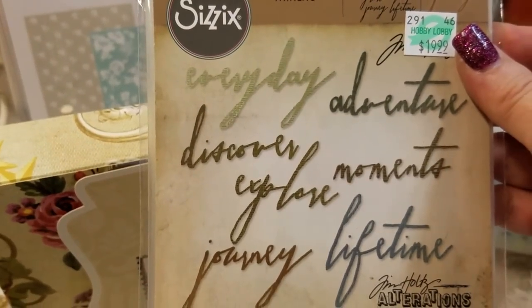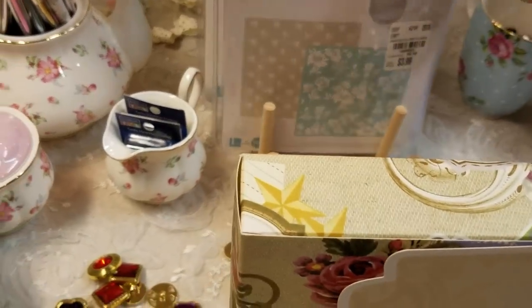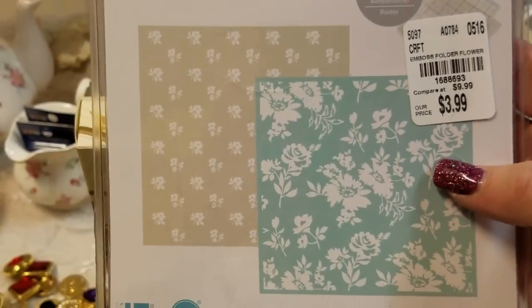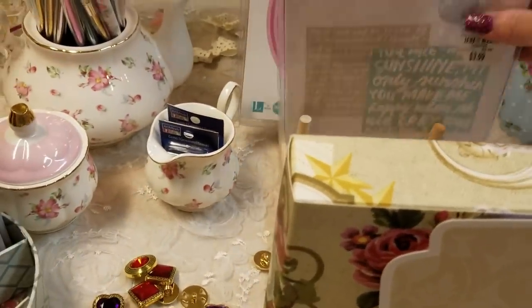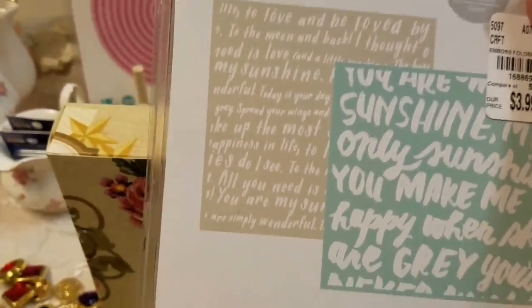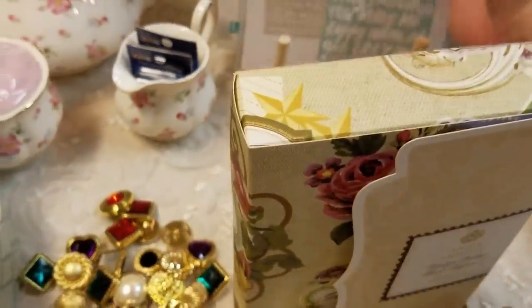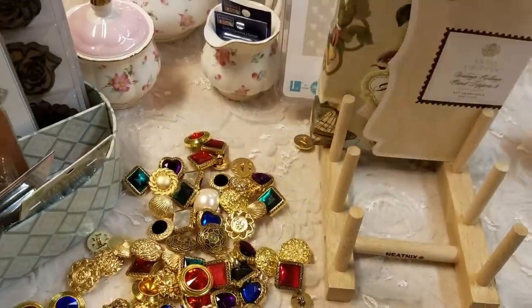And then we have some larger embossing folders — these are from Tuesday Morning again and they're extra large. I think you need your Grand Calibur for these larger ones. I know they won't fit in the Cuttlebug, and I think they may be too big for the Big Shot too.